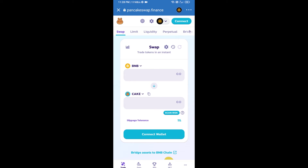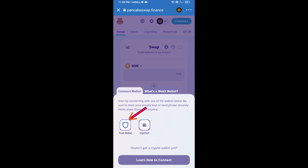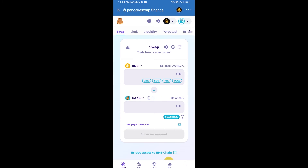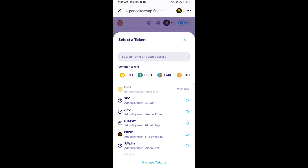After that, you will connect PancakeSwap exchange from Trust Wallet. Click on connect wallet, then click on Trust Wallet. Trust Wallet has been successfully connected to PancakeSwap exchange. Now you will click on the token field, then open the Golden Inu token smart contract address.